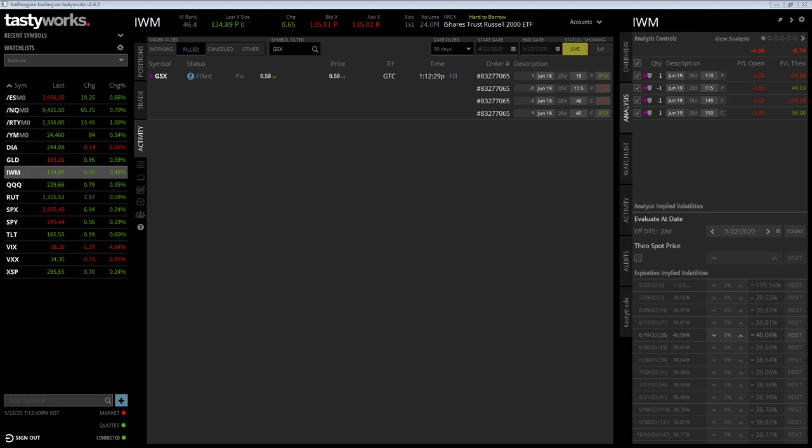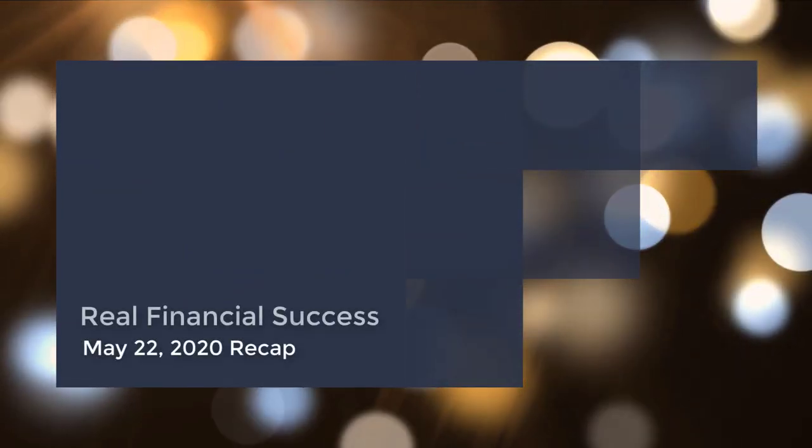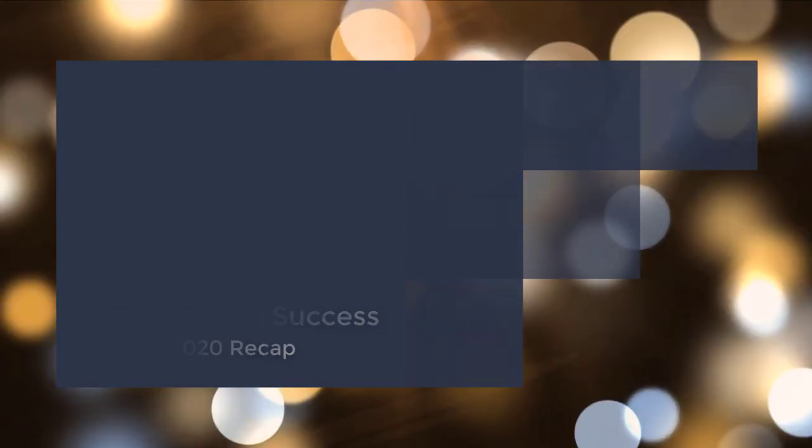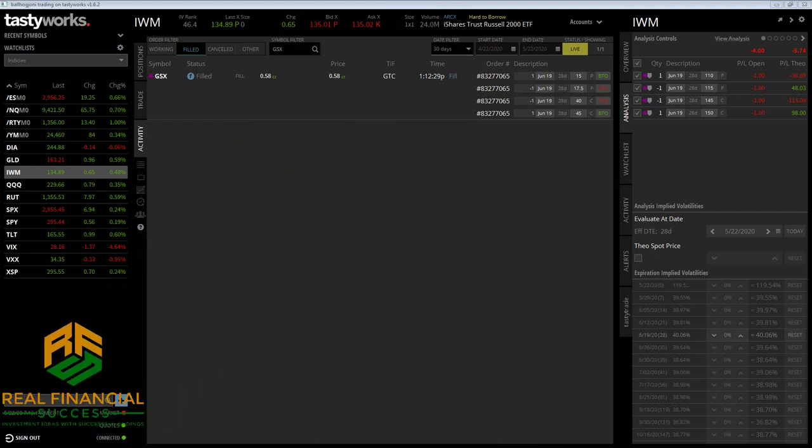Hey guys, check it out. Here's my daily recap for May 22nd, 2020, where I go into detail about opening, closing, and managing my trades. Thanks for joining me today, and let's jump right in and start with the opening trades. Here's GSX.